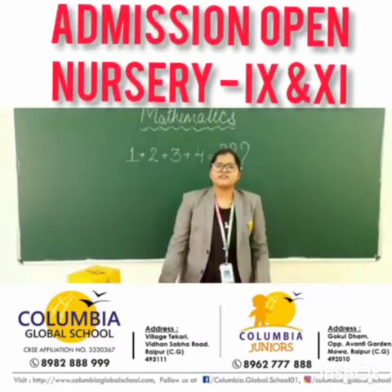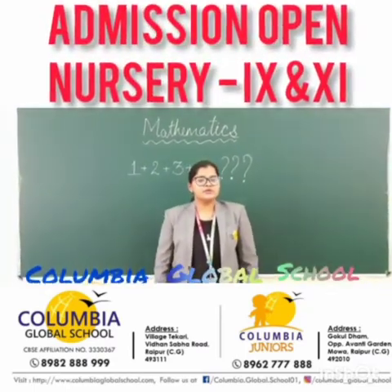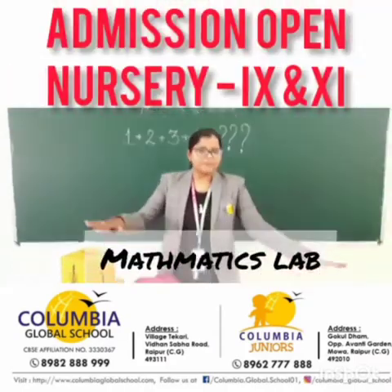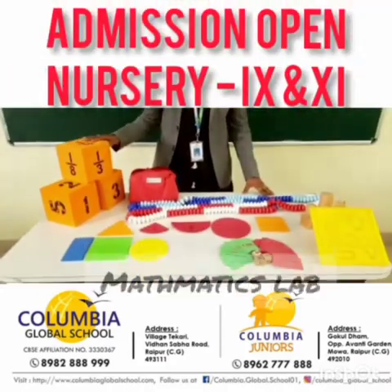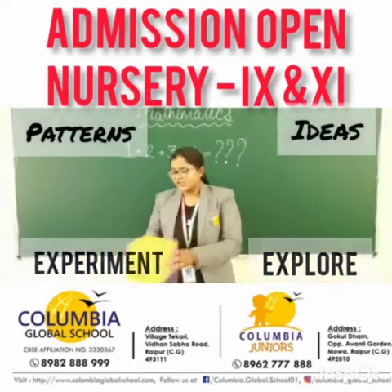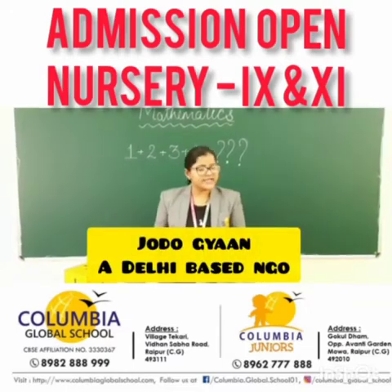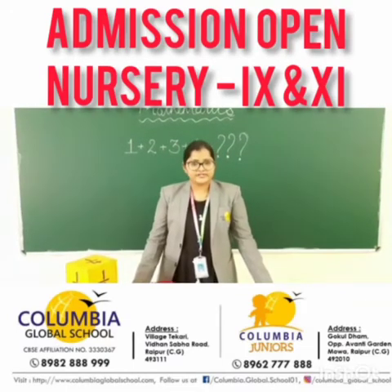Mathematics — the word itself makes many students afraid. So we at Columbia Global School use a Mathematics Lab to teach Mathematics. Here a child can experiment and explore patterns and ideas using games and puzzles provided by Jodo Gyan, a Delhi-based NGO.